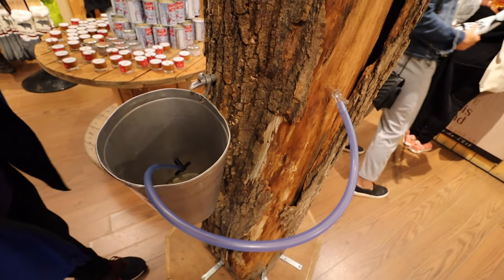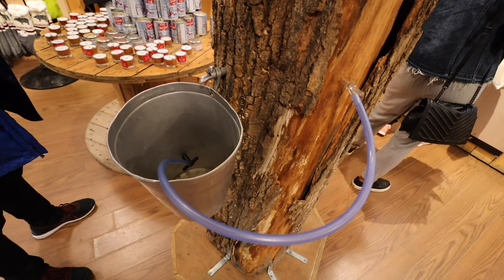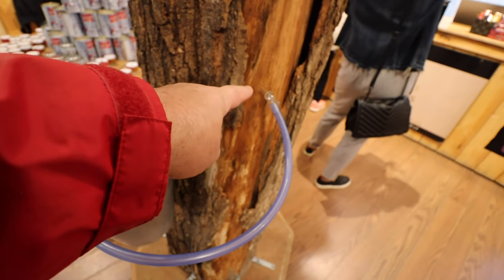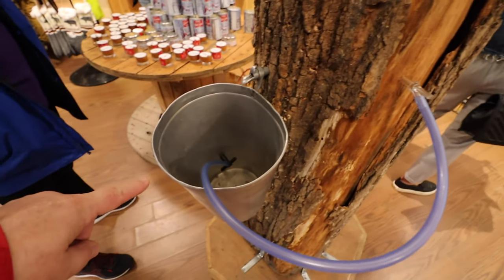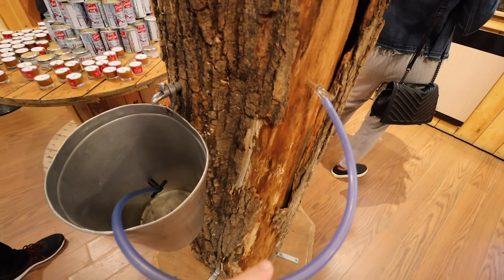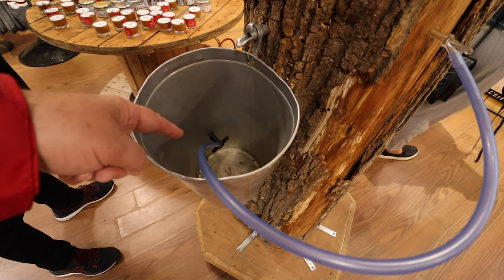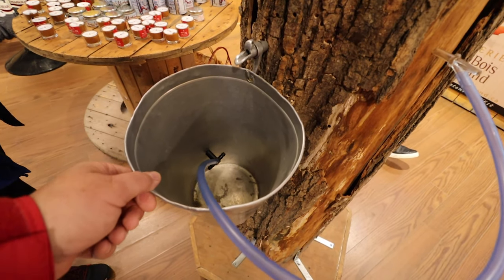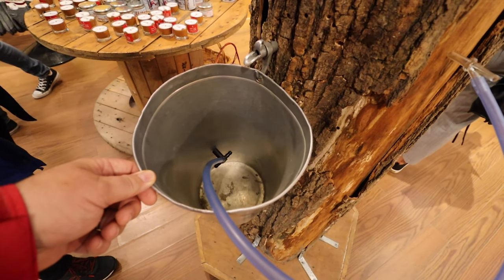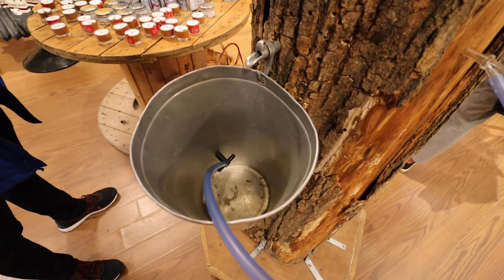For those of you who don't know, this is a representation of how you get maple syrup. This is representative of a maple tree. This is called a tap, where you put a plug into the tree with a line that goes to a bucket. During the winter months, the sap or the syrup will come through this line and drip into the bucket — and then, much like my family used to do when I was a kid growing up, you go out and collect the buckets, bring it into the house, give it to mom, where she would boil it up on the stove and make fresh homemade maple syrup or maple lollipops, which were really good.